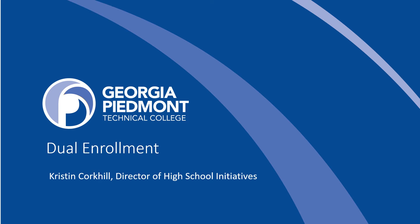Welcome to Georgia Piedmont Technical College. My name is Kristin Corkill and I'm the director of high school initiatives. I have the great pleasure of working with our students and school partners in DeKalb, Newton, and Rockdale counties. We're so excited you're interested in the high school dual enrollment program. It's a great opportunity for eligible students to get a jump start on their college and career experience. If you're ready, let's get started.